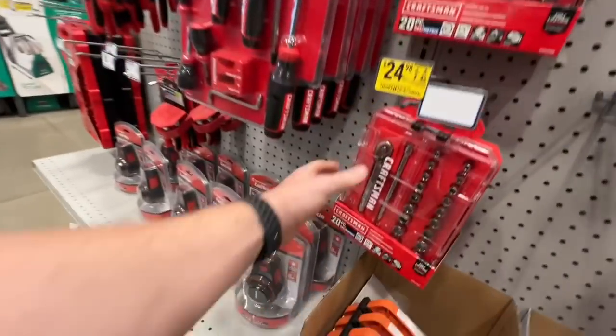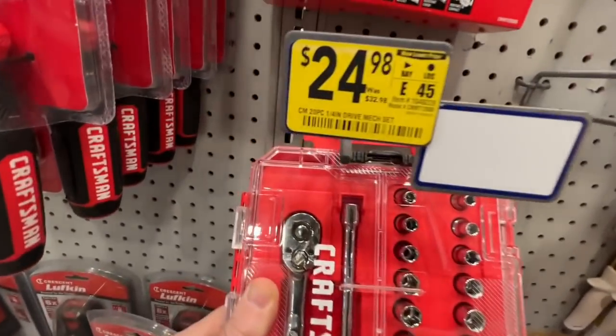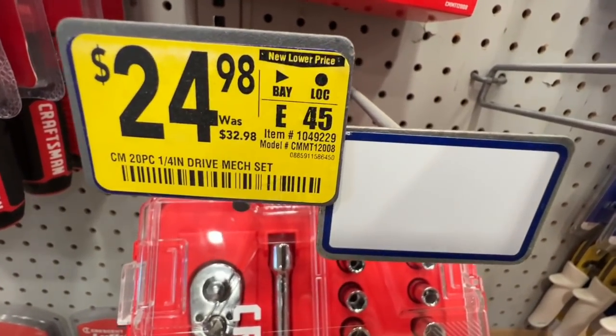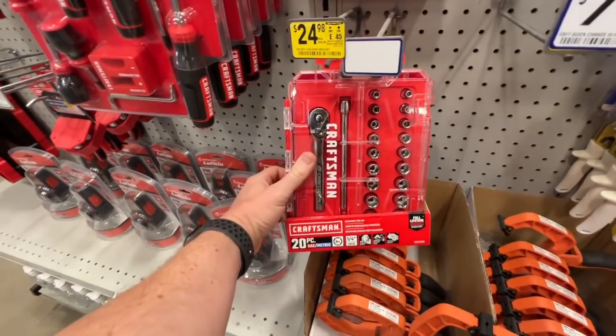A pretty sweet deal at Lowe's on the Craftsman 20 piece quarter inch drive mechanics tool set — dropped from $32.98 down to $24.98. Pretty great drop. There's your item number. You get a nice little quarter inch drive mechanics tool set with a clear top.